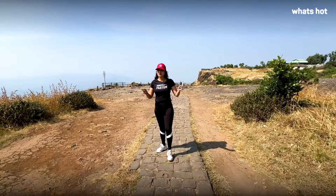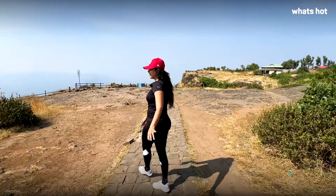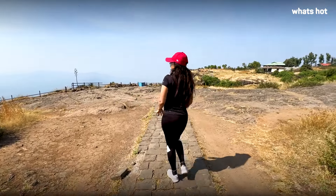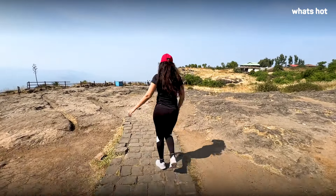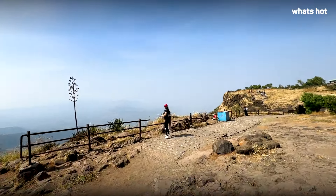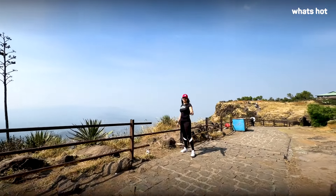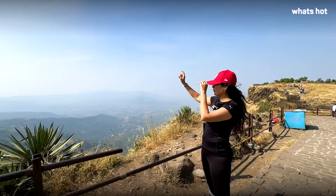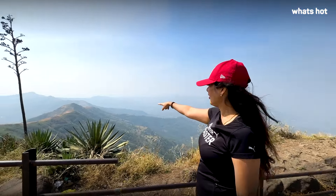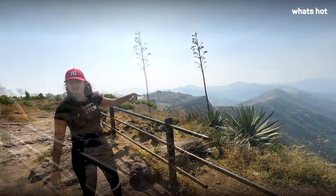One tip: you must come here on weekdays because it's much more pleasant — less crowd, all the time in the world, and so beautiful. But do come very early in the morning. It's a gorgeous view. One of the things you must notice is that from this fort you can actually see Rajgad Fort and Torna — one historic place where you can see two others.